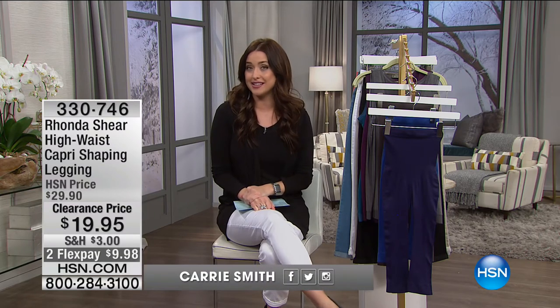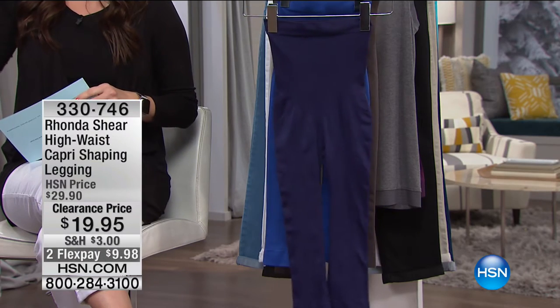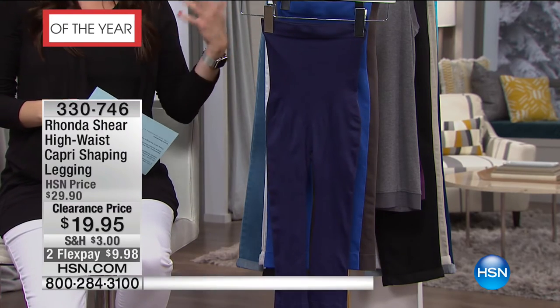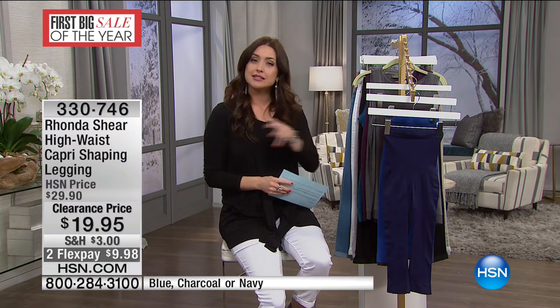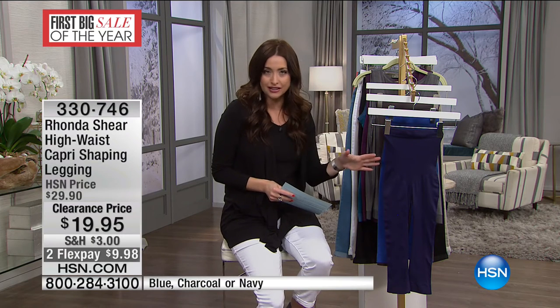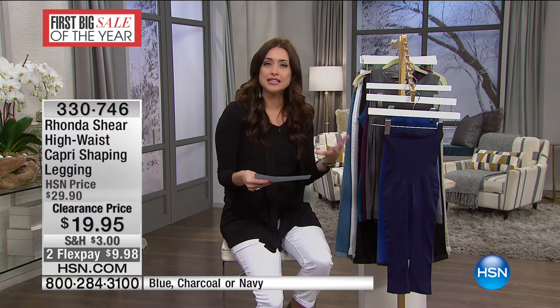Our first big sale of the year continues. In about 20 minutes left to shop together, I've got some pieces to share. Rhonda Shear is just an incredible shapewear expert — she gives us pieces where you put them on and feel beautiful, smoothed out, and slimmer. She brought us shapewear designed to be seen: not something you hide underneath your clothes, but wear out every day. This is the capri-shaping legging, a top seller in her collection. $19.95 down from $29.